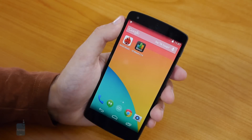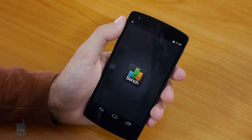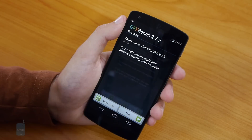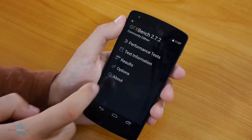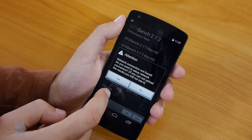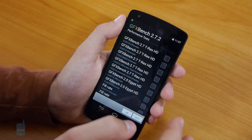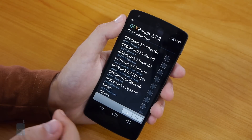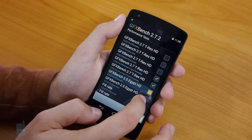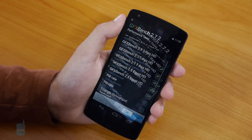Let's also run the GFX Bench graphics benchmark. This is a very stressful graphical test. We'll skip registration and go on to the performance test. We don't have a network connection right now, so we'll proceed with the T-Rex HD test and the Egypt HD test. Let's start.